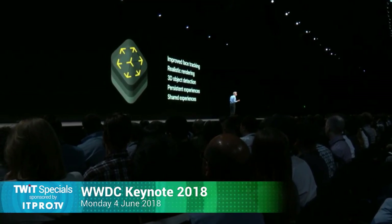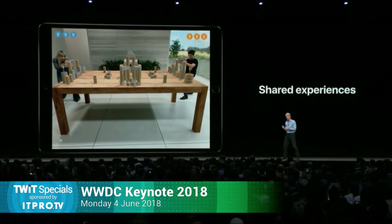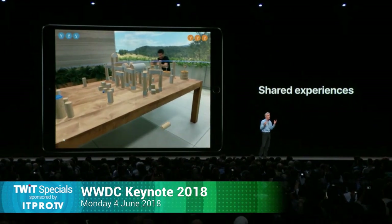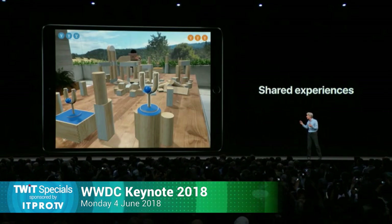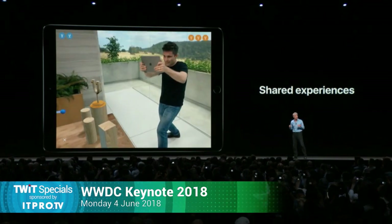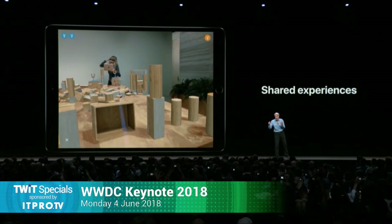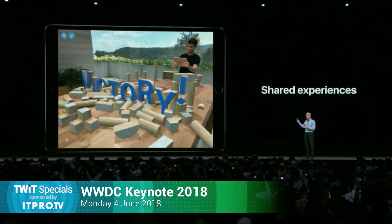Probably best is the support for shared experiences. This delivers true multi-user augmented reality. You and the people around you will be able to see your own perspective on a common virtual environment. To help all you developers get started, we created this sample app written in Swift that you'll all be getting today.